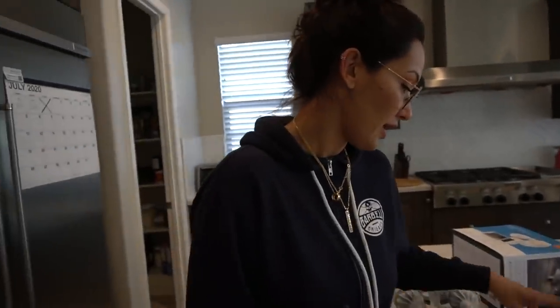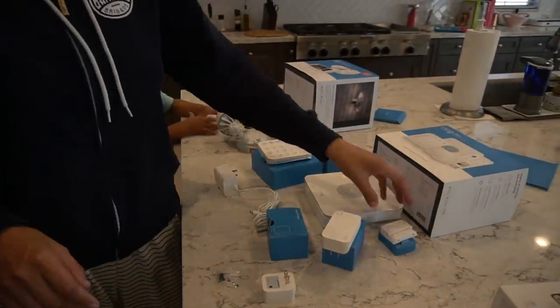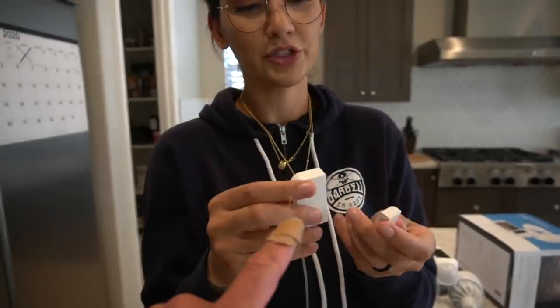It comes with all the necessary parts — the motion detector, which he's playing with right now, and the contact sensor. This is what we're going to put on our door. I love this because that way, anyone that comes in — as soon as the door opens it's gonna separate and it's gonna chime.